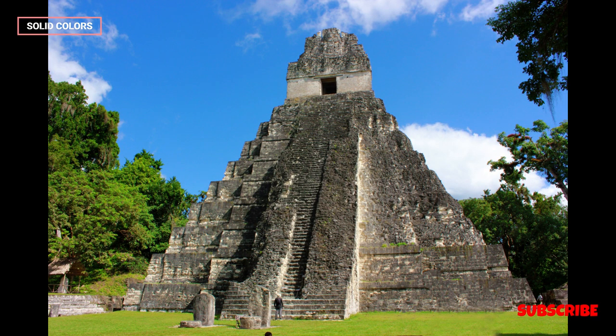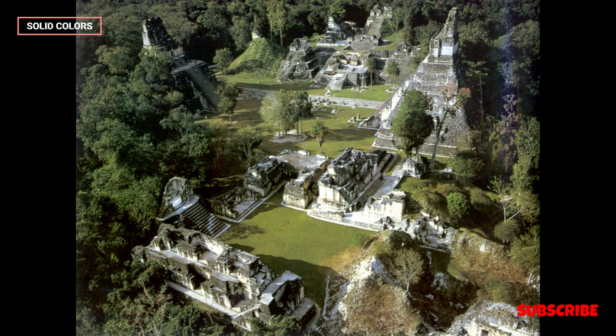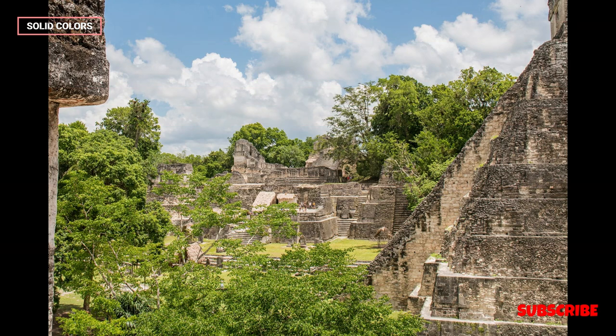Notable buildings include Temple I, the Temple of the Great Jaguar; Temple II, the Temple of the Masks; and Temple IV, the Double-Head Serpent.